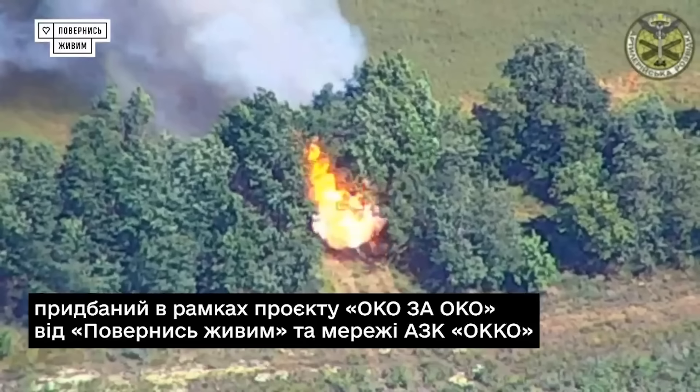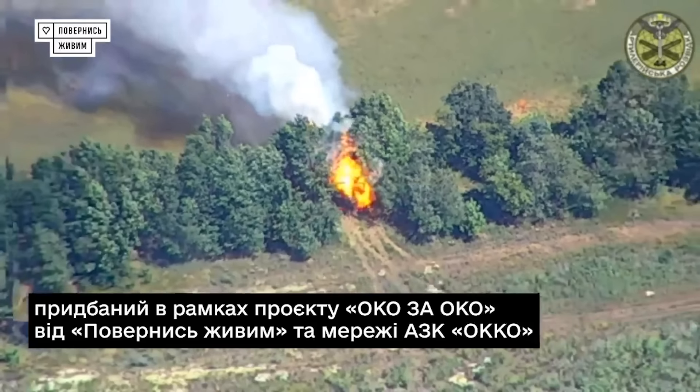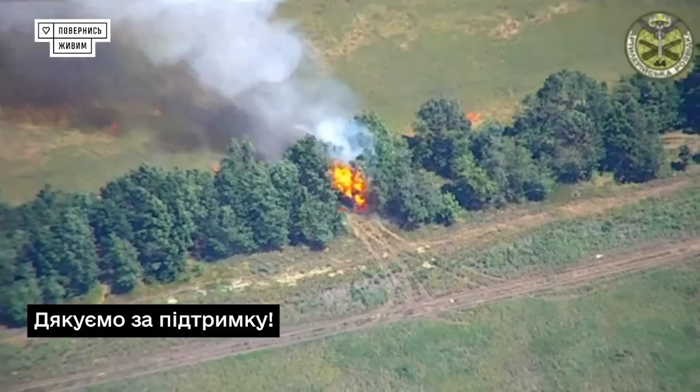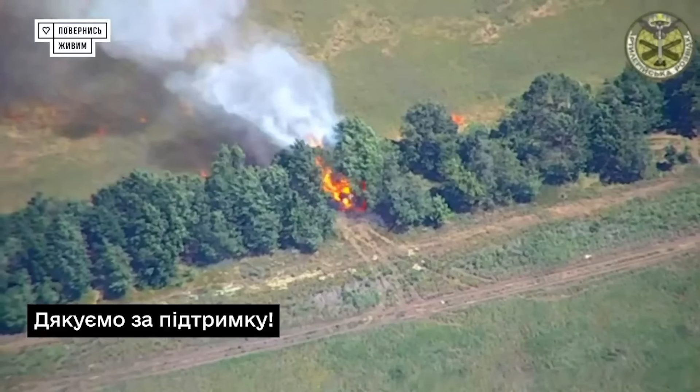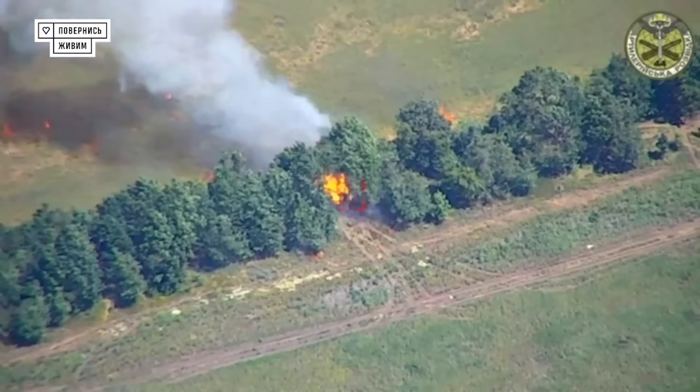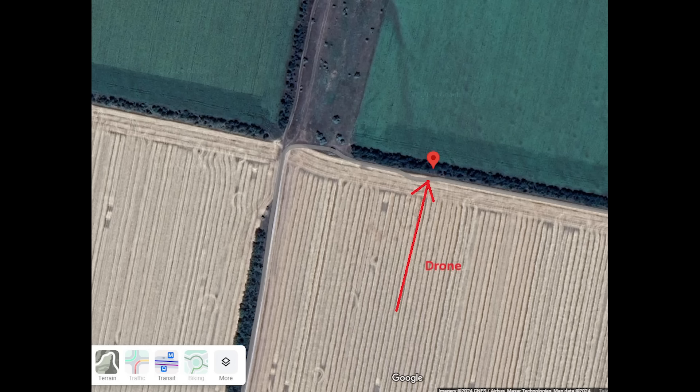It's possible there is another FPV drone strike as well, as a spotter drone records a small explosion which could be a second strike, or it could be a munition detonation — can't tell for sure. But either way, whether one or two drones hit this, the Giatsint-S sets on fire, so this artillery piece is clearly destroyed.